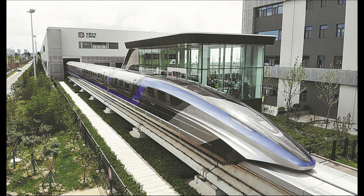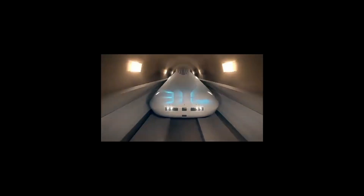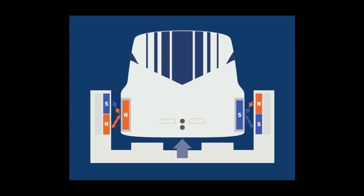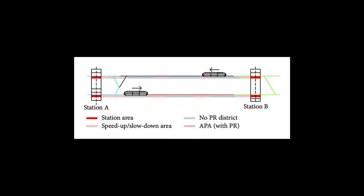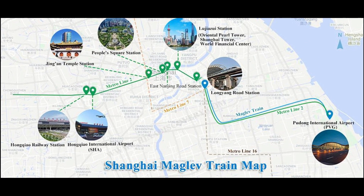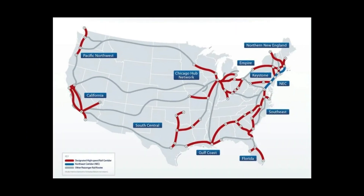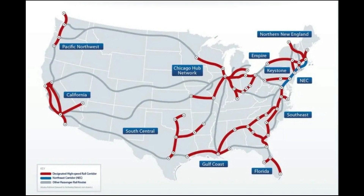However, maglev trains also face challenges, such as high cost. Maglev systems are more expensive to construct than conventional trains, as they require special tracks, power systems, and vehicles. The cost depends on factors such as terrain, distance, capacity, and technology. For example, the Shanghai Transrapid cost about 1.2 billion dollars to build, while the proposed California high-speed rail project is estimated to cost about 68 billion dollars.